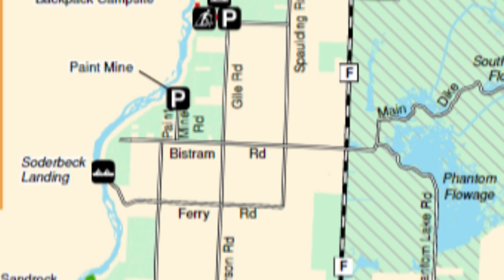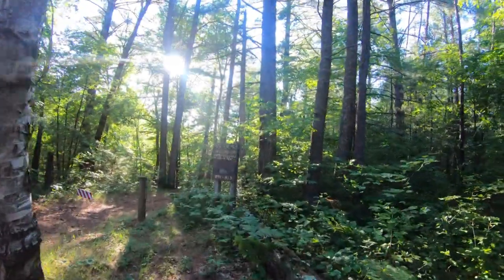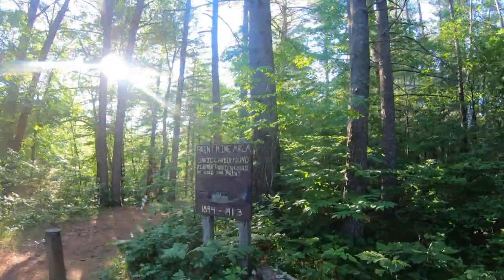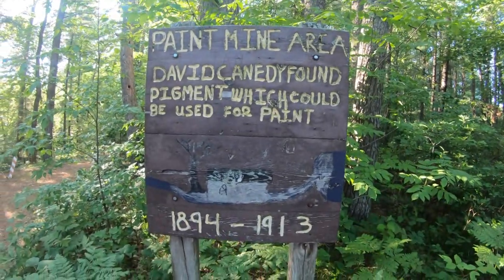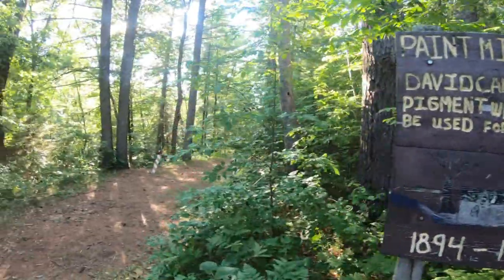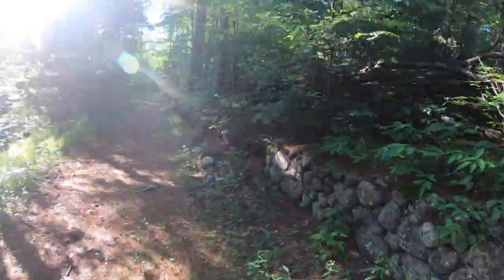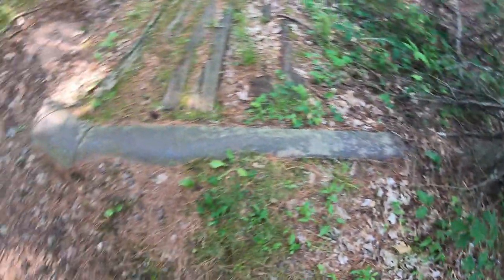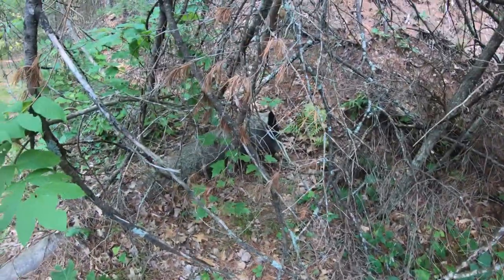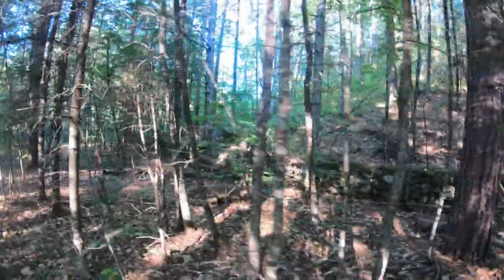Headed north a bit more to a spot marked on the map called Paint Mine area. Some work went into this road — it's kind of rustic now but there's a whole stone wall all along it. Some old history I'm stumbling on. There's a pipe that runs under the road and a creek bed running over there in the ravine.